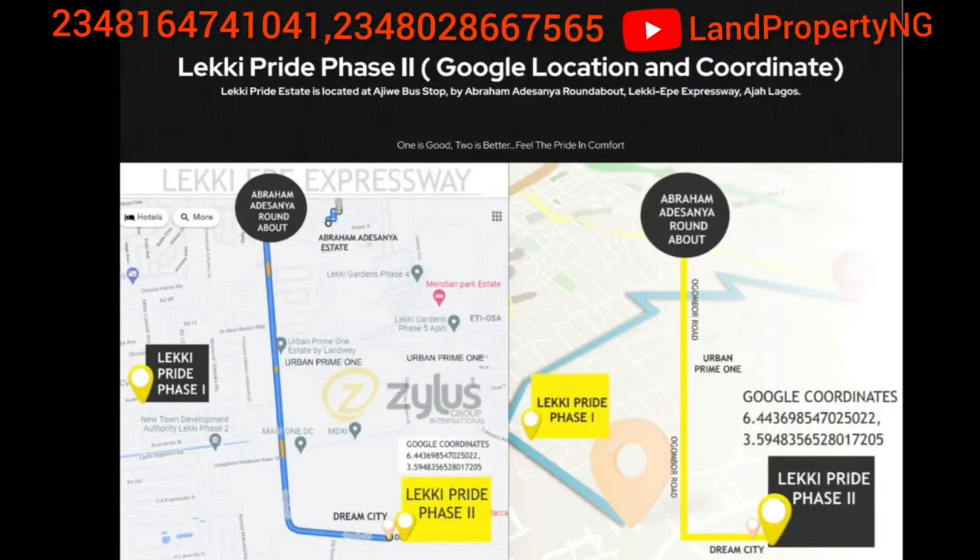This is the direction — it's very easy to locate. From the map you will see that from Bahamide Sonia junction, it's just a straight drive down to Lakey Pride Phase 2. You're not moving left or right — just from Bahamide Sonia Junction, move straight down and it will take you directly to Lakey Pride Phase 2. It's right by the roadside.